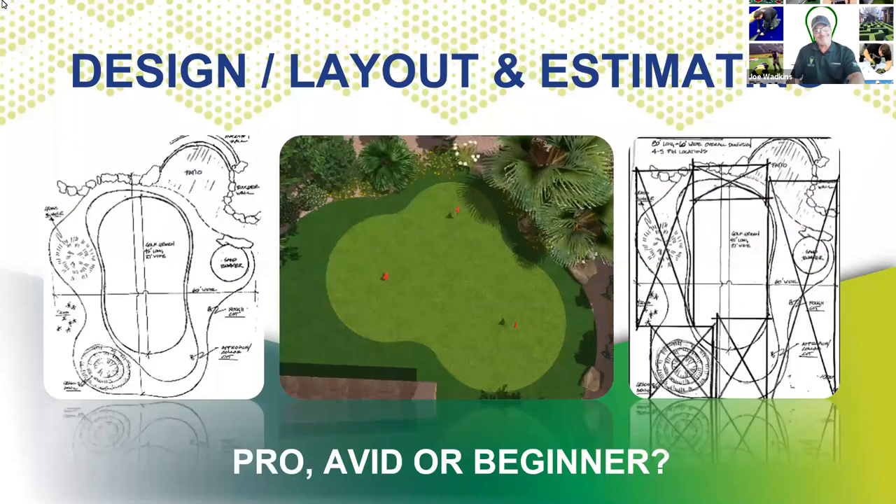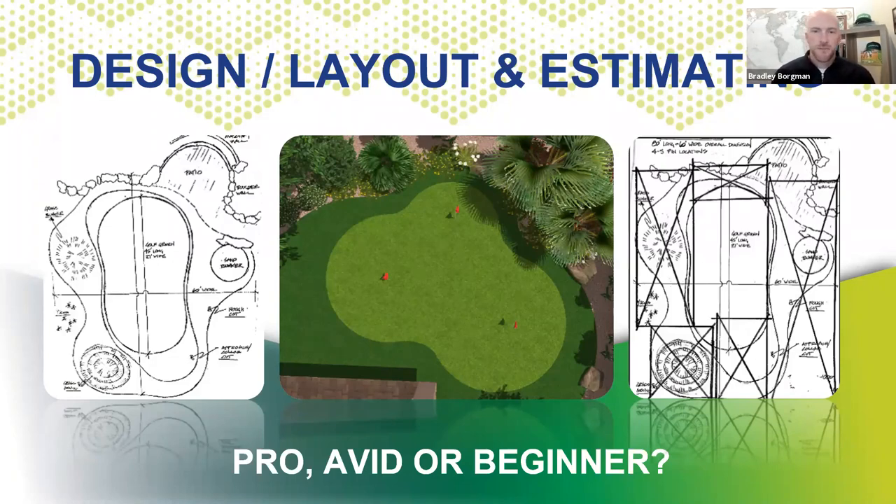There are a lot of layers — no pun intended — to putting green installations, and we're going to get through most of those. We'll start from the top and talk about design, layout, and estimating, and how all those things interplay with one another. Putting greens can be a little more intricate and complex than your average residential lawn installation. So JW, why is it important to understand the skill level of your client early on in the process? Whenever you go to estimate a synthetic turf putting green, you have to ask the client whether they're a beginner, avid, or pro, because that's going to dictate whether you're able to actually put that putting green in for them.